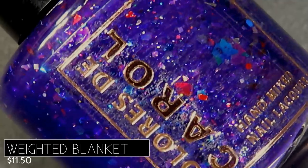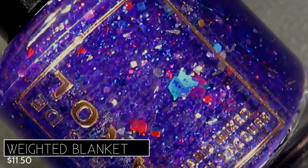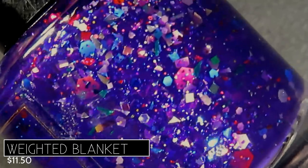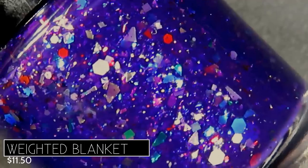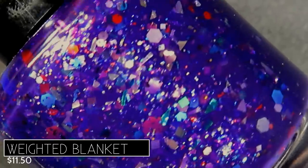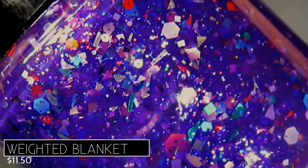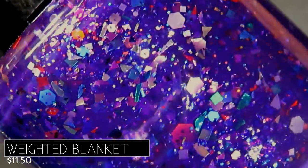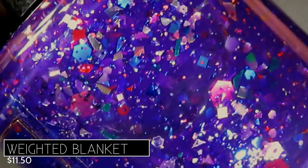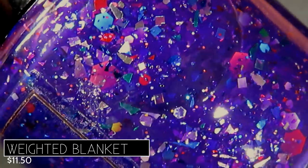Next is Weighted Blanket, described as a deep violet crelly with metallic shreds, glitters, and chameleon flakes, retailing for $11.50. The base is a very cool blue-toned purple, jam-packed with glitters that are much larger than in Virtual Hugs. There's great variety in size — squares, hexes, large and small — tons of shreds and flakes in every color: red, pink, pastel purple, blue, green. It's an everything-but-the-kitchen-sink kind of polish.